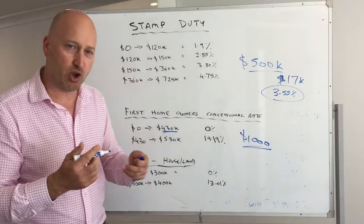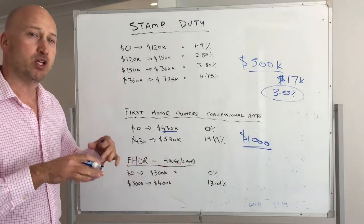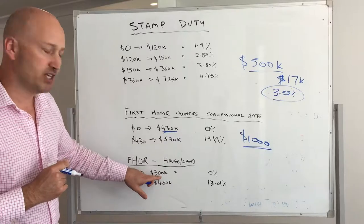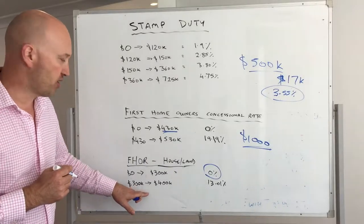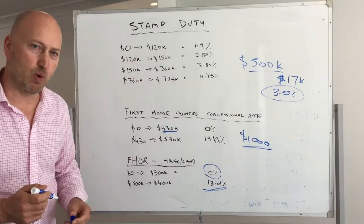Just as a side note for first home owners buying a house and land package: you only pay stamp duty on the land. If the land is worth less than $300,000 you pay zero percent stamp duty, and if it's between $300,000 and $400,000 it's at 13.01%.